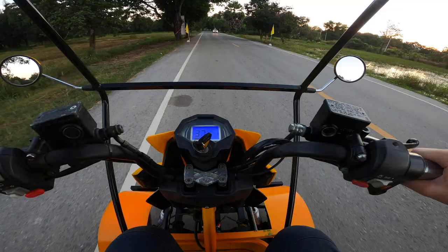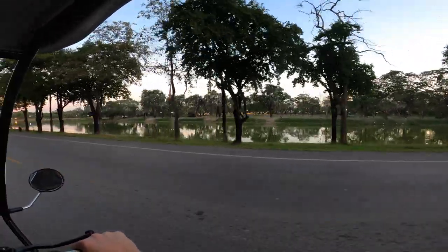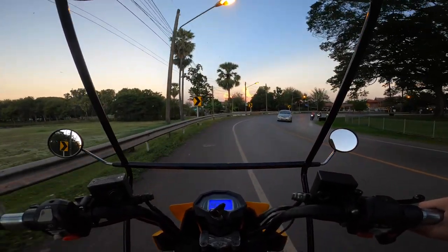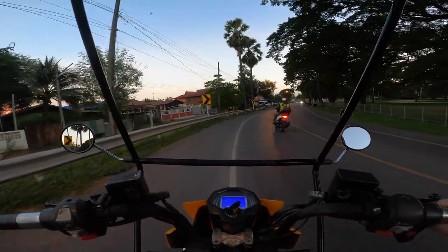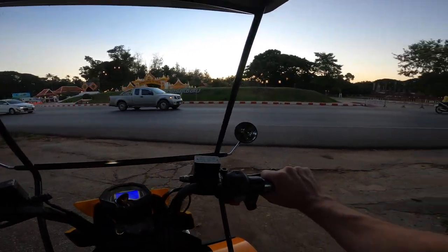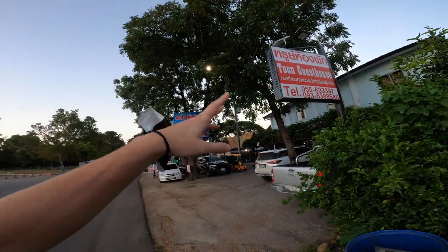I just found out there's even a higher boost function so we can go all the way up to 47 kilometers — now we're making some distance! If you're ever interested in renting that buggy, all you have to do is walk across the road and look for Toon Guest House — right behind Toon Guest House is this little space here.